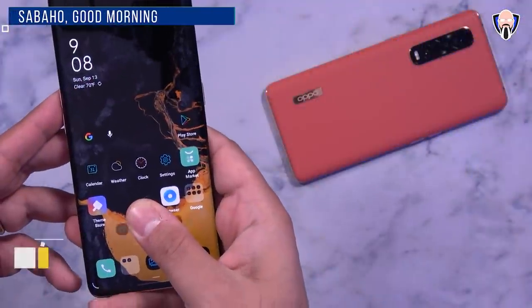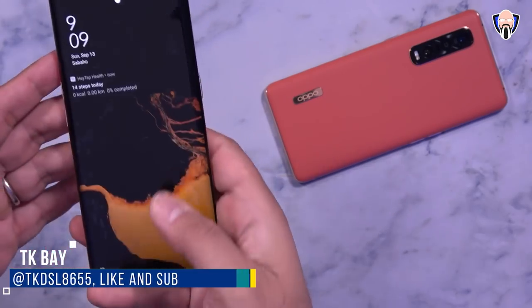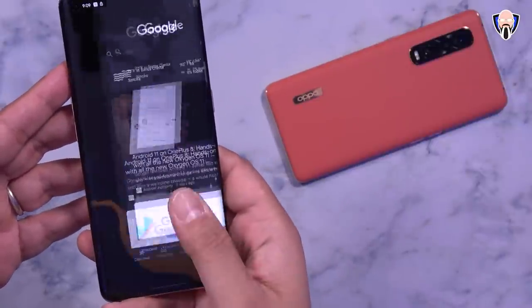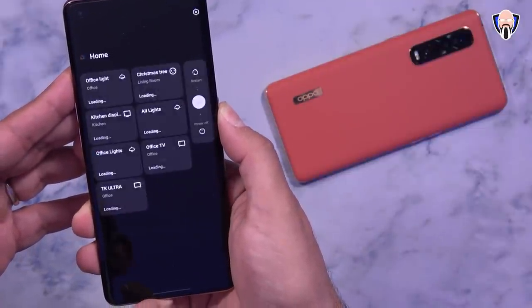Hello everybody and welcome back to the channel. In today's video we're going to talk about the ColorOS update to my Find X2 Pro from Oppo. Earlier today they made the unveiling of the ColorOS 11 operating system, basically unveiling the start of the beta program that they're going to release for the Find X2 line of devices.